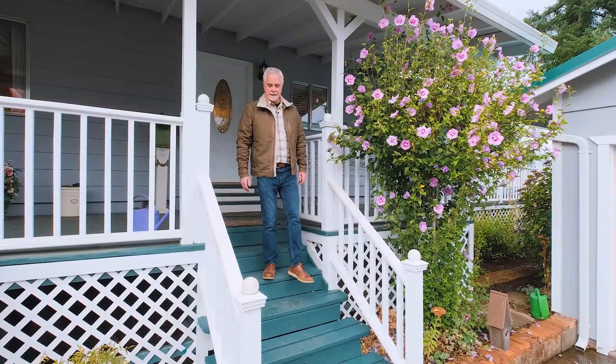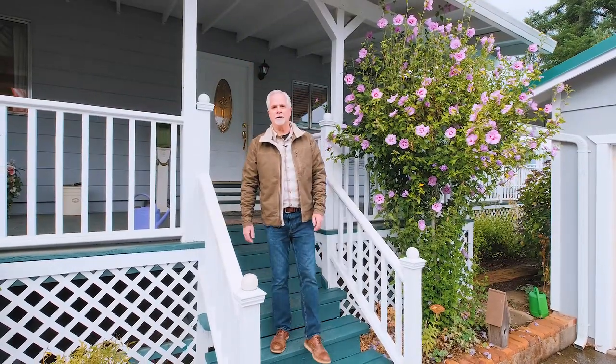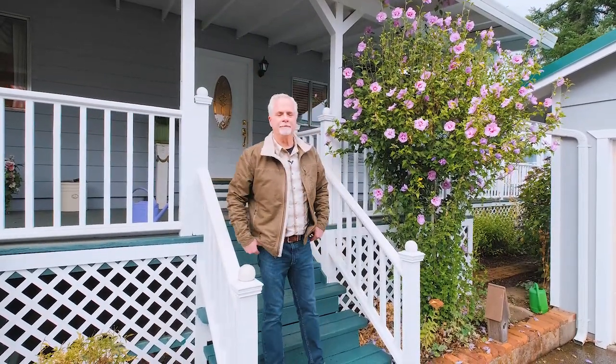Thanks for joining me today here at 570 Alder Street in Falls City. Falls City is located conveniently a half an hour from Corvallis, half an hour from Albany, half an hour from Salem, and a 10 minute drive to Dallas. In Dallas you'll find all the services you need — the Safeway, restaurants, mechanics. It's kind of a cute little town.